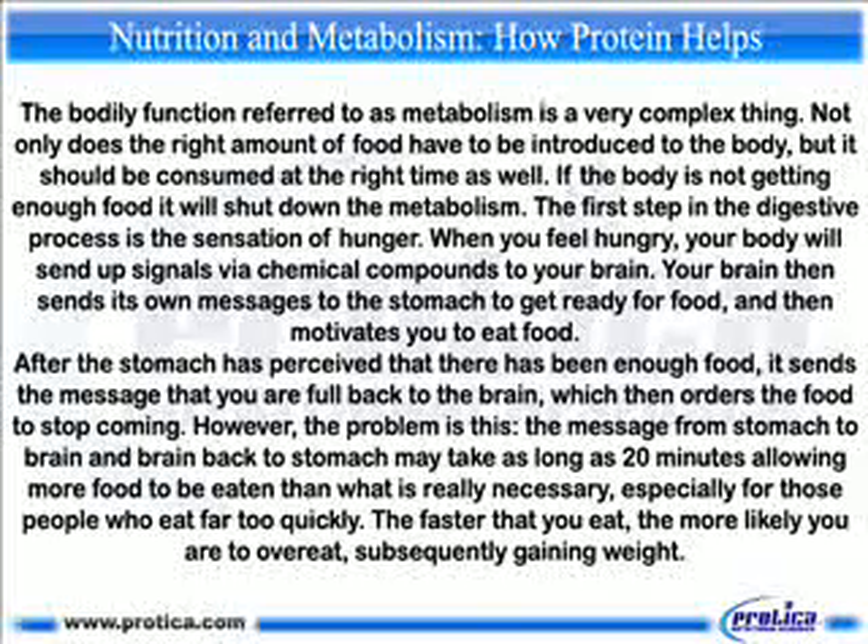The first step in the digestive process is the sensation of hunger. When you feel hungry, your body sends signals via chemical compounds to your brain. Your brain then sends its own messages to the stomach to get ready for food and motivates you to eat. After the stomach has perceived that there has been enough food, it sends the message that you are full back to the brain, which then orders the food to stop coming.